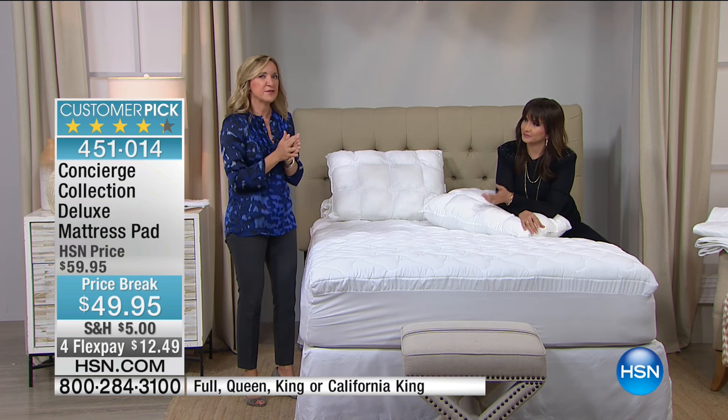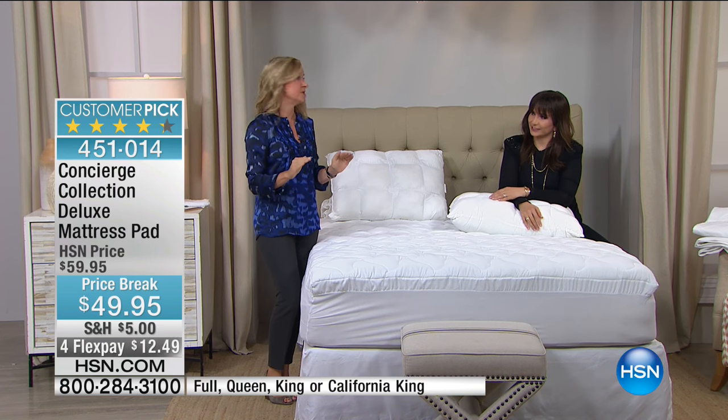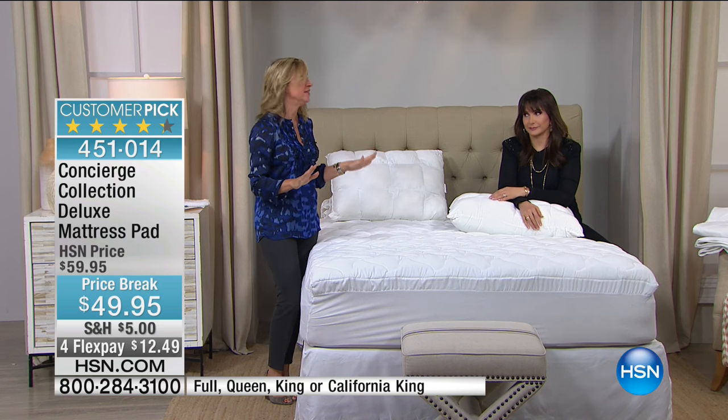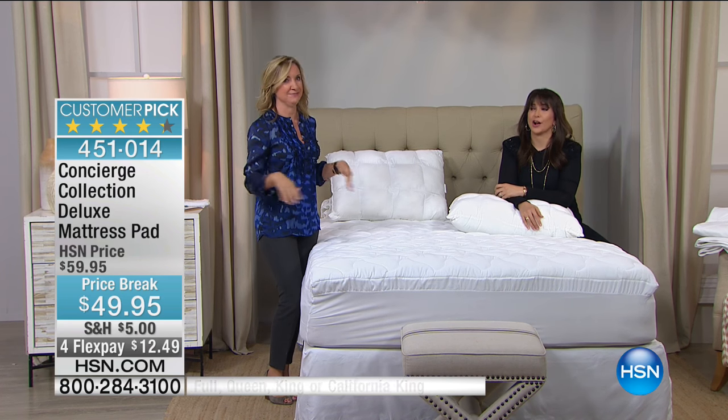I have a friend who had just gotten a brand new mattress. Her husband spent a lot of time choosing it and did not want to change the feel, so there was no mattress pad on that bed.